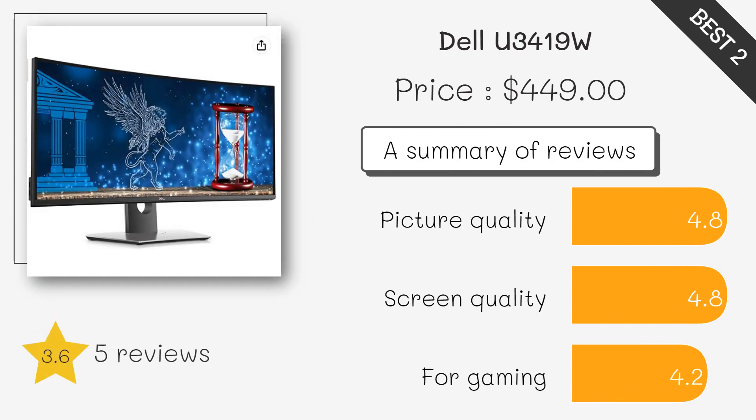Dell U3419W UltraSharp 34-inch WQHD, 3440x1440, curved IPS USB-C monitor. This monitor offers a stunning WQHD resolution with a 34-inch curved screen, providing an immersive viewing experience. It also has USB-C connectivity, which allows you to connect your laptop or other devices directly to the monitor, simplifying your workspace.